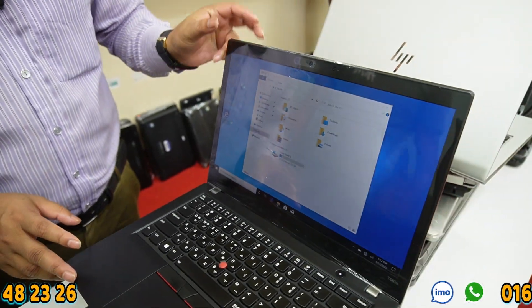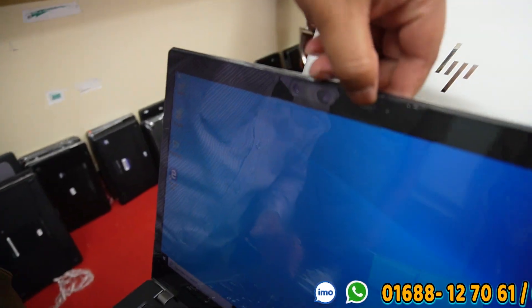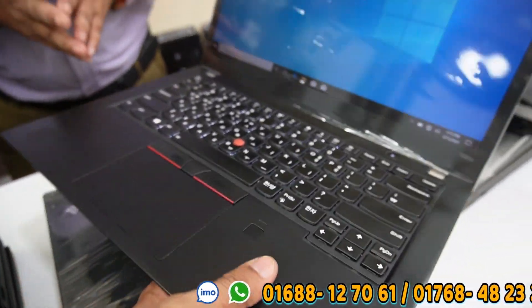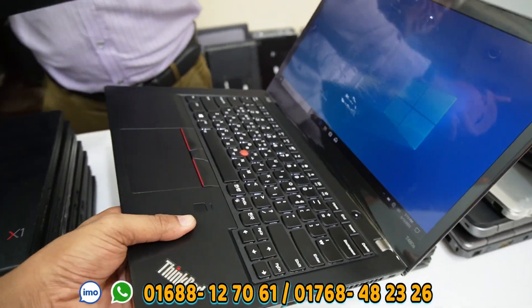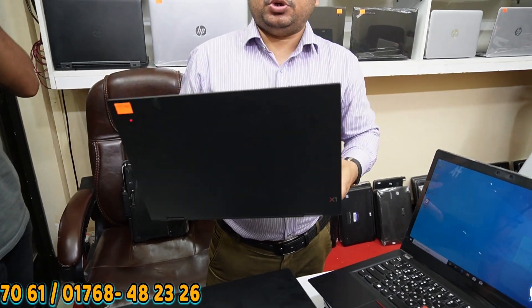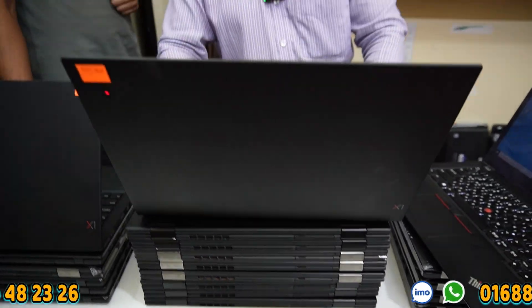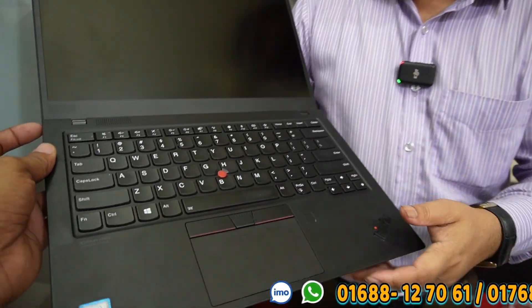This T480S is being tested — it has face lock and fingerprint. It also has a camera, digital backlit keyboard — everything. This is priced at 3,000 to 3,500. It's the best device with 2K resolution, full resolution, 8th generation, and it's a mobile laptop.